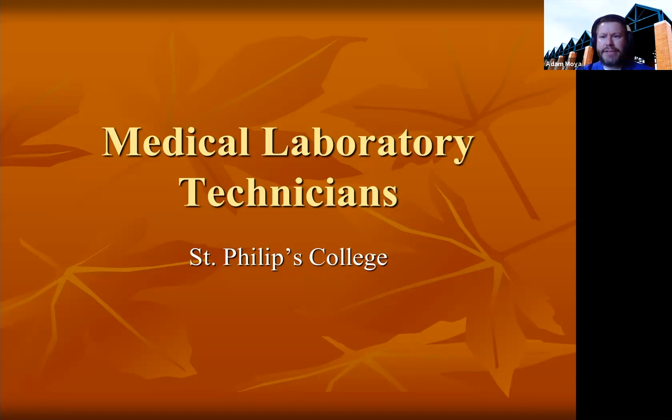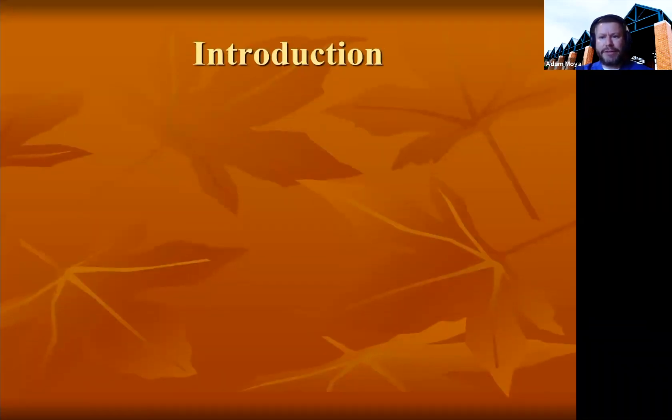Hello, my name is Adam Moya. I am the program director for the Medical Laboratory Technician Program at St. Philip's College. I'll be going over our program and just what medical laboratory technicians do out in the job world.